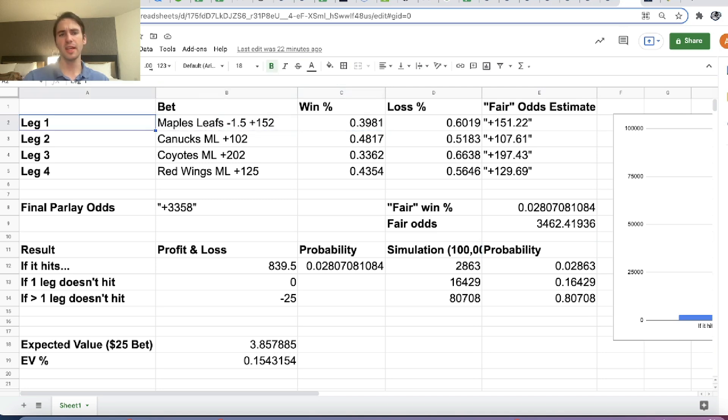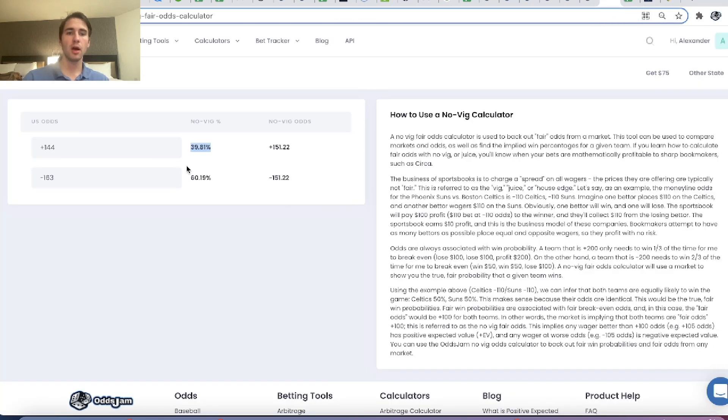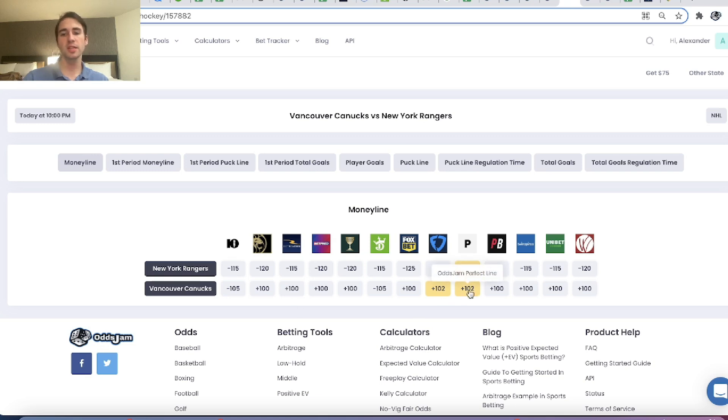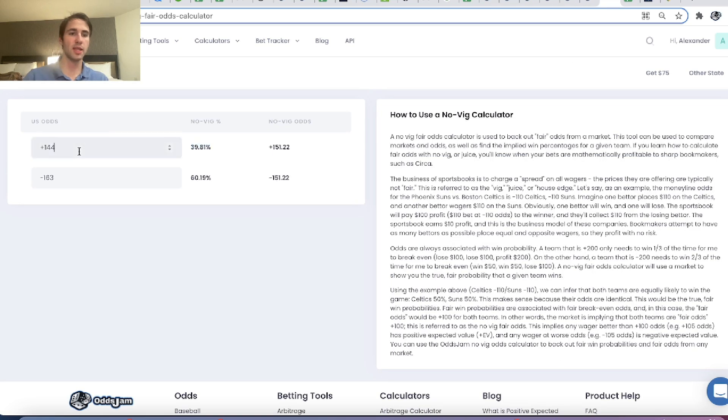Our Canucks puck line minus 1.5 should win 39.81% of the time according to the zero-vig line from Pinnacle once you remove the juice. For the Canucks money line, Pinnacle's market is plus 102 / minus 114. Putting that into the no-vig calculator gives a win probability of 48.17% with fair odds of plus 107.61.